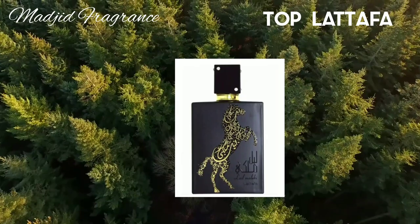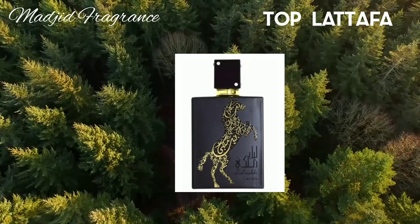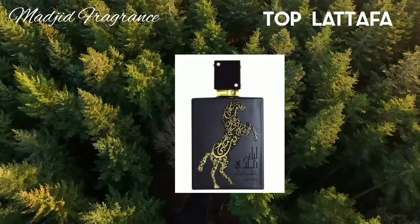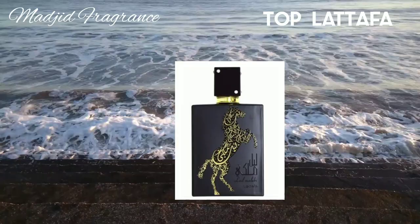As Lail Maliki dries down, it becomes more gourmand with honey and caramel, sweet, woody, and warm-spicy. This fragrance is designed for going out to parties and ceremonies. It has long-lasting longevity with strong to enormous sillage.